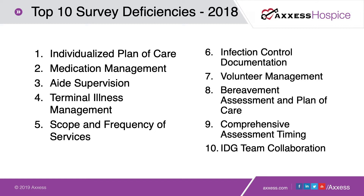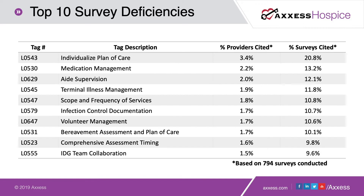We'll also talk about aide supervision, terminal illness management — which is the name of the game in hospice — managing those terminal illnesses to prevent periods of crisis for our patients. We'll discuss scope and frequency of services and how to track that, and how your technology vendor can be a solution to make sure you're not receiving tags for that frequently cited item. Additional areas include infection control documentation, volunteer management, bereavement assessment, plans of care, comprehensive assessment timing, and IDG collaboration. We will review five of these deficiencies in detail today.